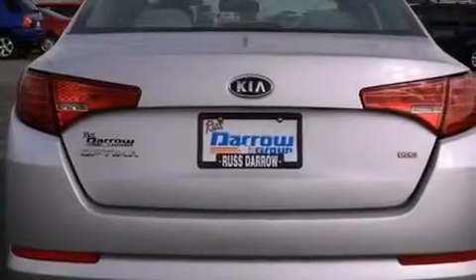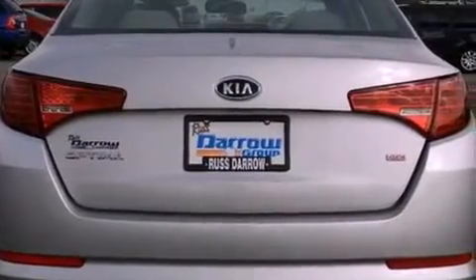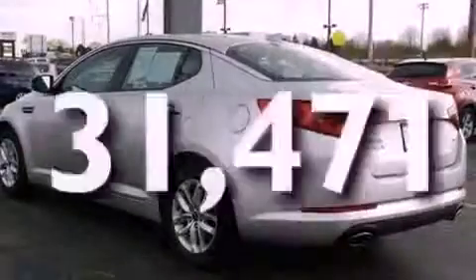An anti-lock braking system, side curtain airbags, and this vehicle has fewer than 32,000 miles on the odometer.